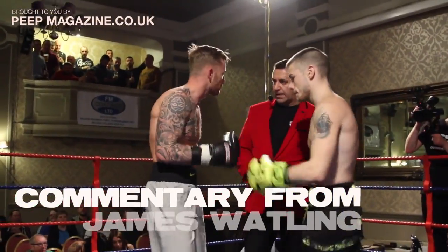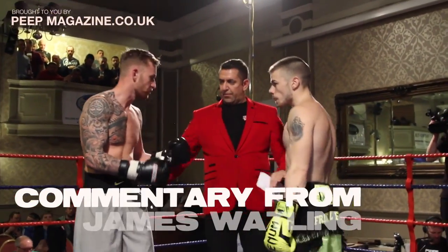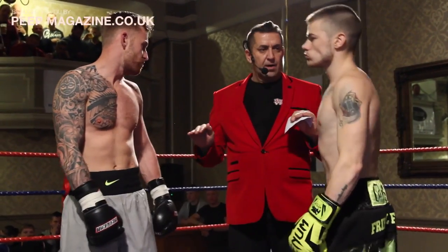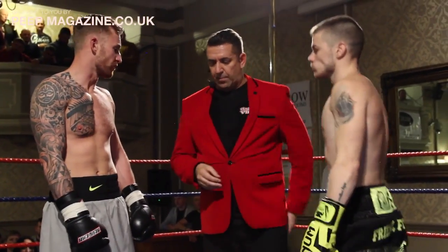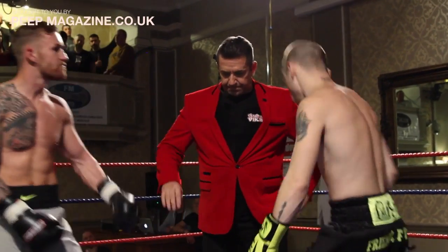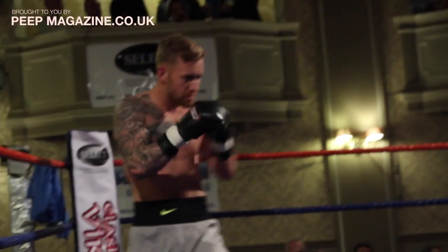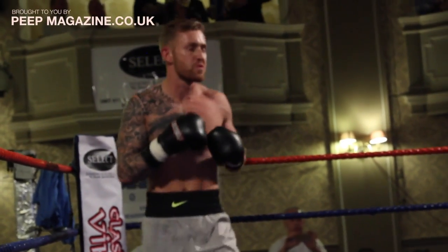As the referee brings both fighters to the centre of the ring. For your reference, we have Ross boxing out of the red corner with the black shorts and trim, and Dean Stewart boxing out of the blue corner with the grey shorts and black trim.